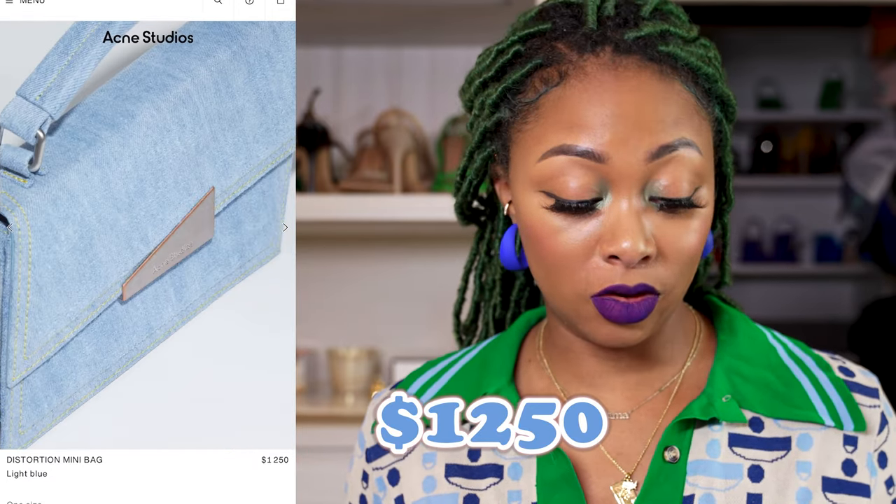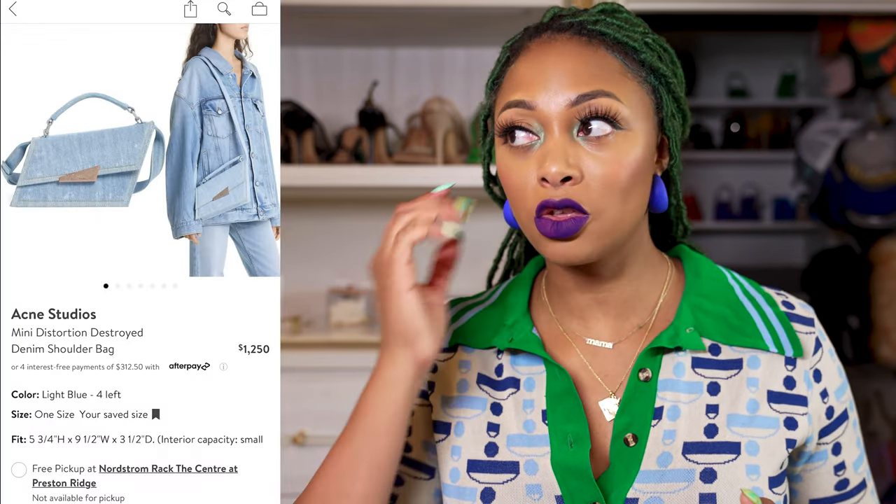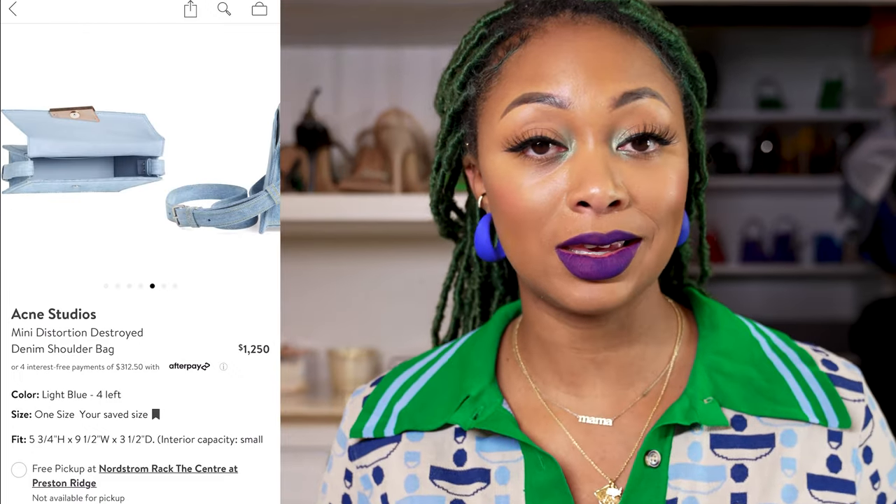The price point isn't too bad either — it's $1,250. I know it might still be pricey for some of you who don't want to pay that for a denim bag, but denim bags from other brands are way more expensive than this one. And this one is super unique, super chic.